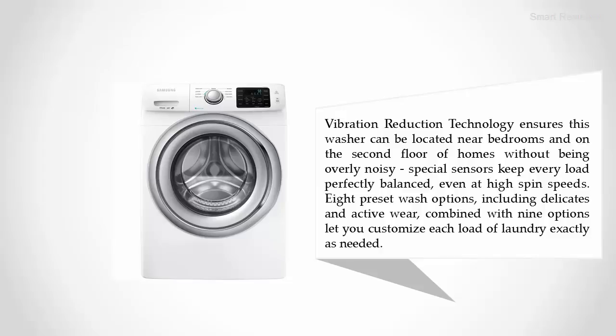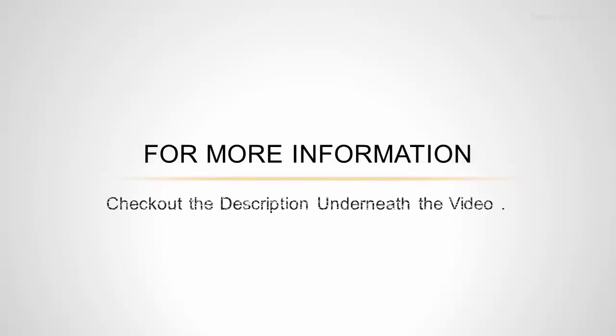Special sensors keep every load perfectly balanced even at high spin speeds. Eight wash options including delicates and active wear, combined with nine temperature options, let you customize each load of laundry exactly as needed. For more information, check out the description underneath the video.